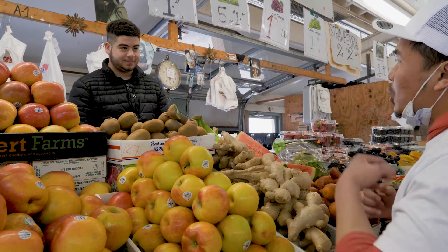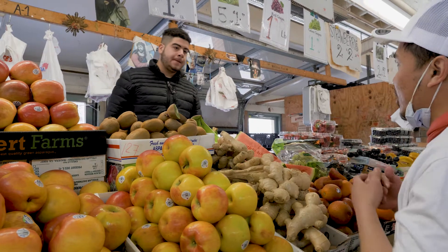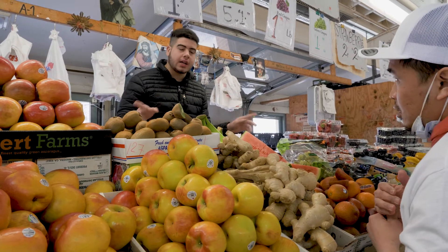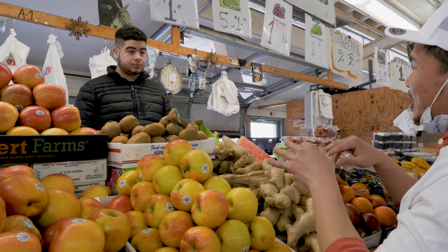How about the surge in pickup orders, since some customers prefer to be delivered right to their car? Yeah, I think that's a great idea for customers who don't like in-person contact with the vendors. The curbside is definitely helping.